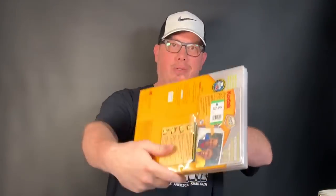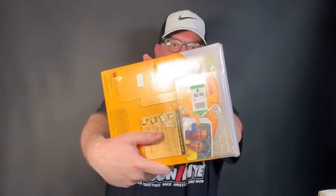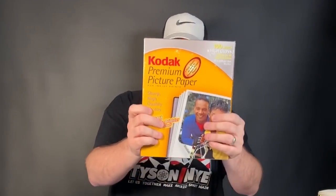Brand new in the package — premium photo paper. I just sold some of this last week. Kodak, 100 sheets, high gloss, 61-pound, really high-end photo paper. Only about two and change for this — $25 all day long. Just bread and butter, but that's where your money's at.